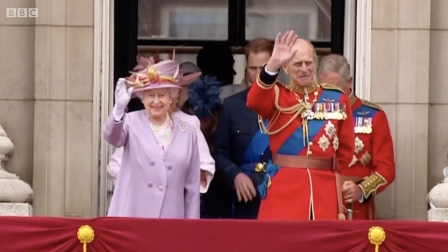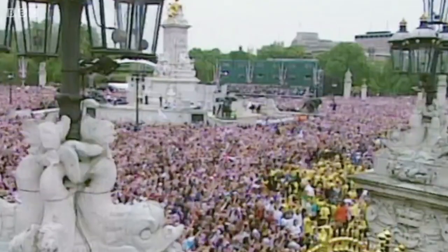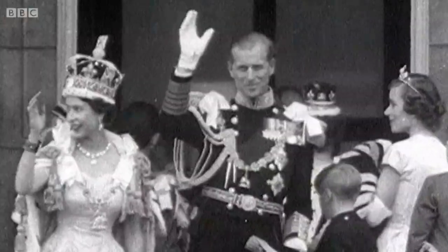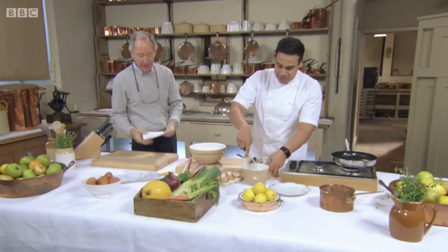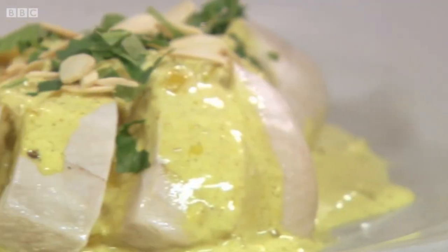The royal family are steeped in tradition, and throughout history, the royal tables have showcased culinary excellence. In celebration of royal food — we know it's the Queen's recipe because we've got it in her own hand — from the present and the past — that is proper regal — we recreate old family favourites.